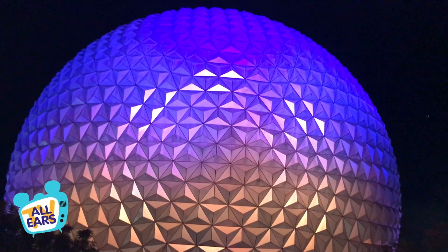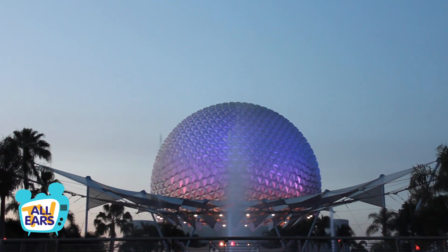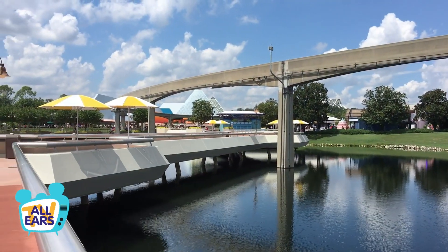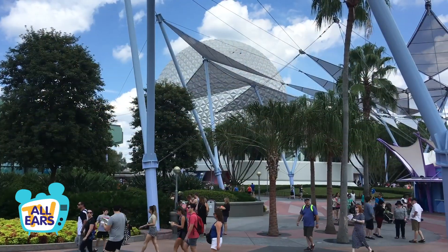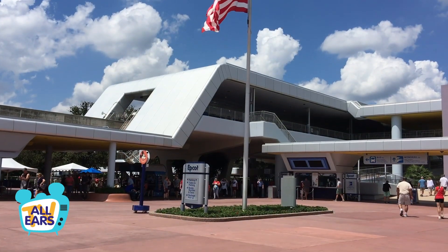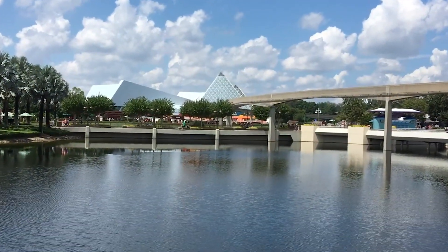Hey everybody, it's Chris for All Ears TV and AllEars.net. Today we are going to look inside your mind — we're going to take what you know and literally turn it upside down. And we're gonna make it smell bad. So sit back and relax as we bring you some secrets, some tips, and lots of brain tweaks.